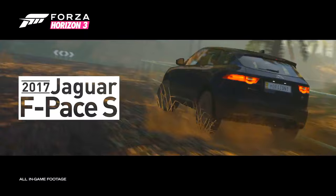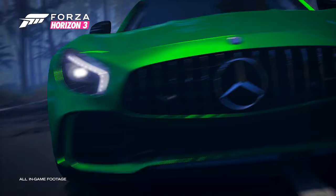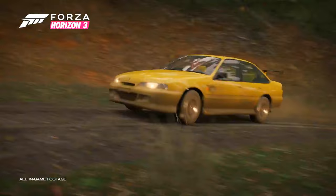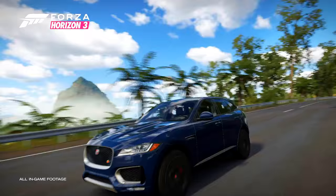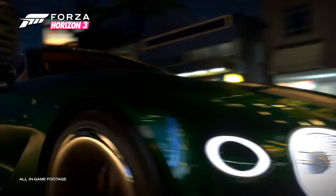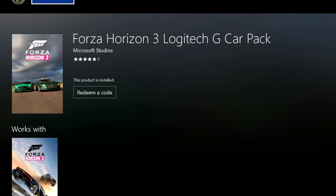I figured before we do that, let's just do an overview. I want to give you guys a look at everything they added in. A lot of people are going to be curious as to what the list of the cars is and what they look like. It's available for free if you have the ultimate edition of the game or if you have the car pass, which is kind of like the season pass that you prepaid for the whole season of DLC. If you don't have either one of those, you can get it separately — I think it's like $6 or $7 — and you get all the cars included. So the name of the car pack is called the Logitech G Car Pack, and it comes with seven new vehicles.